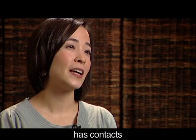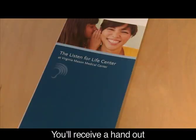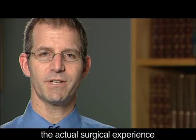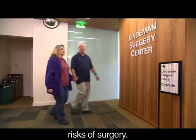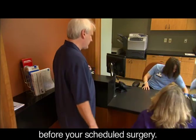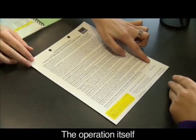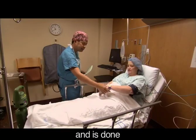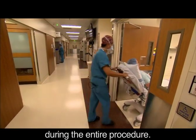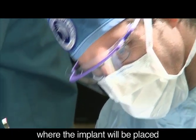The Listen for Life Center has contacts with many oral rehabilitation clinics in the Pacific Northwest. You'll receive a handout that will cover many of these frequently asked questions. Now let's address the actual surgical experience and some of the risks of surgery. On your surgery day, you'll be asked to arrive at the hospital about one hour before your scheduled surgery. An interpreter will be available if needed.